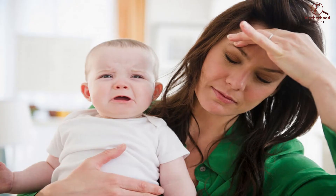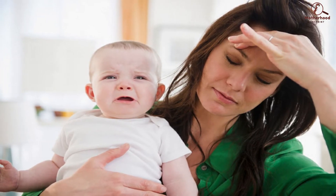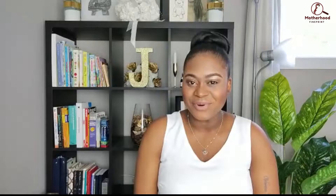As parents, dealing with a crying baby can become very frustrating, especially if you've gotten to the point where you're unsure why your baby is crying — this can leave you feeling helpless. So as I mentioned before, there are six types of cries, and we're going to start with the first one being hunger.